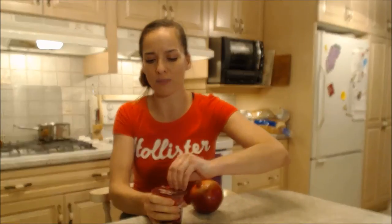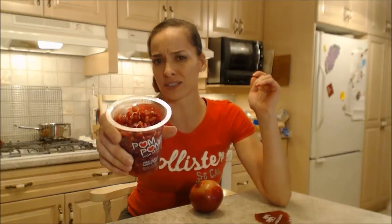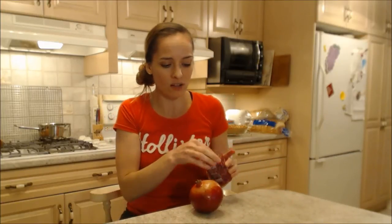So go ahead and grab one of these, pop the top — and that's what it looks like. They're already ariled. They're very very tasty and I just love that they've already done it for you. It's a nice little time saver — not that I don't mind going through it, but sometimes you just don't have time.